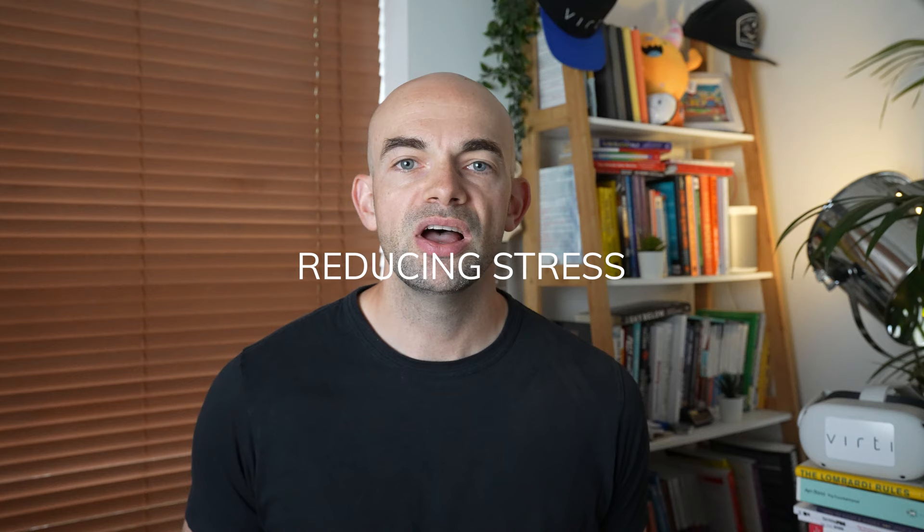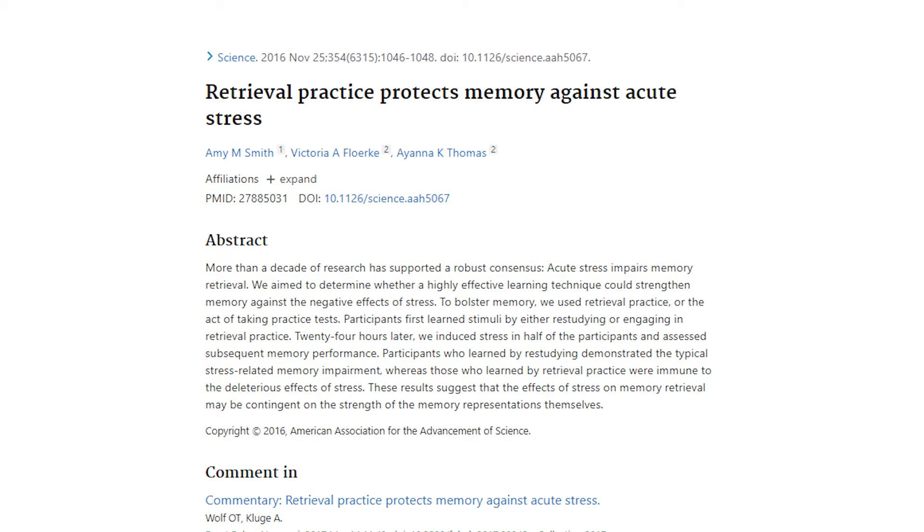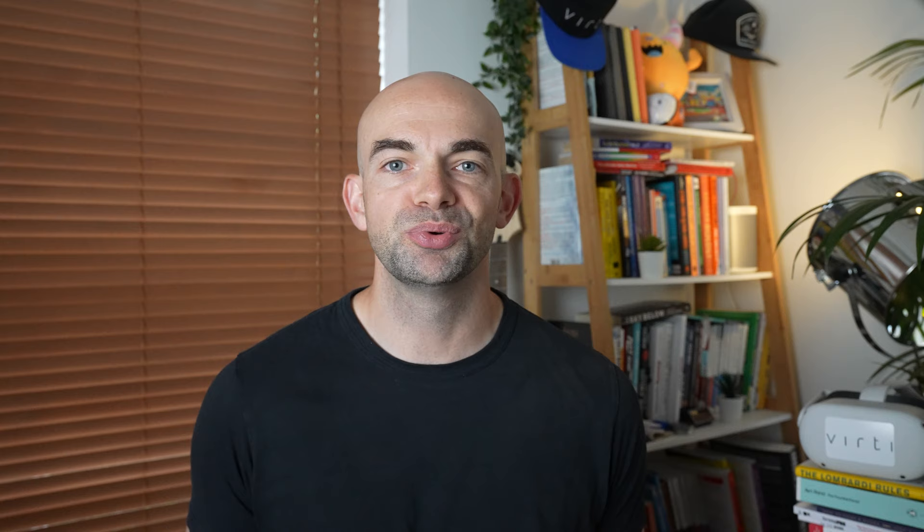Learning can be stressful, as can exams. More than a decade of research has supported a robust consensus: acute stress impairs memory retrieval. A 2016 study by Smith et al. aimed to determine whether active recall could strengthen memory against the negative effects of stress. Participants first learned stimuli by either re-studying or engaging in retrieval practice. 24 hours later, researchers induced stress in half of the participants and assessed subsequent memory performance. Participants who learned by re-studying demonstrated the typical stress-related memory impairment, whereas those who learned by retrieval practice were immune to the effects of stress.